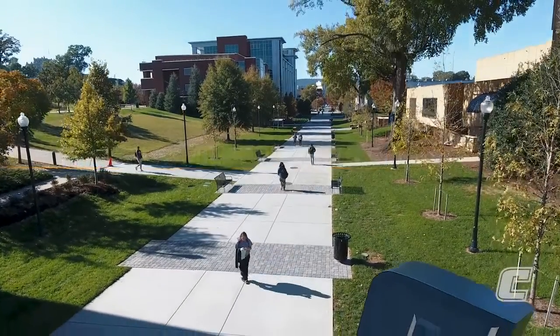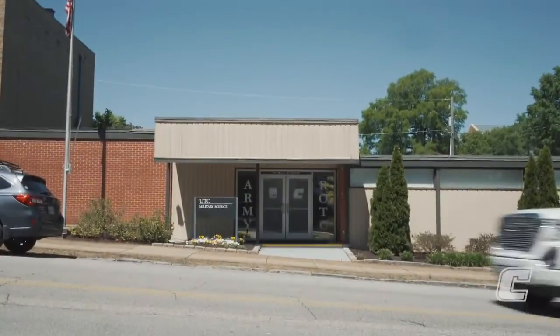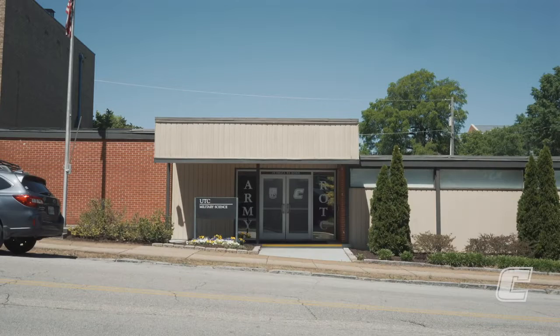Welcome. I'm Major Kevin Beavers, Department Head of Military Science here at UT Chattanooga, also known as Army ROTC.